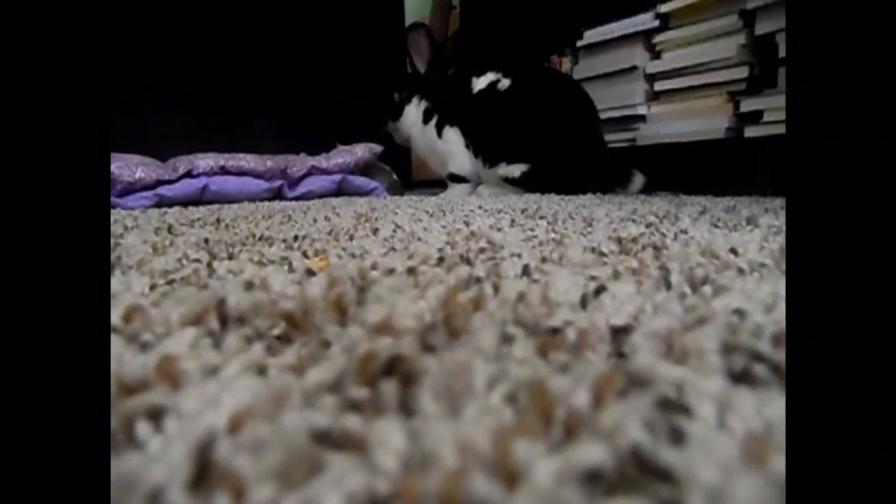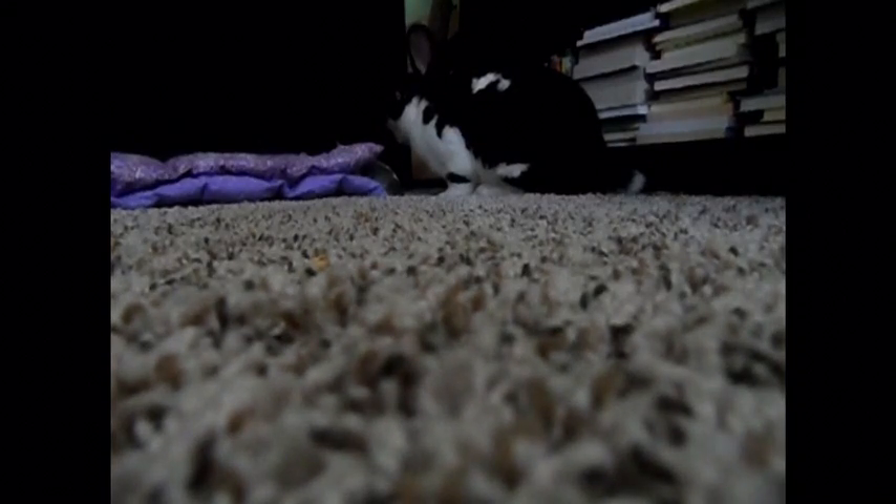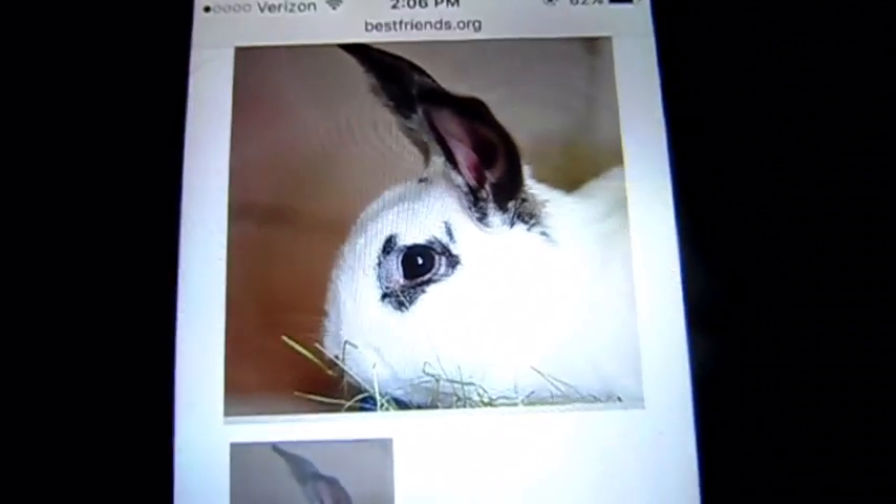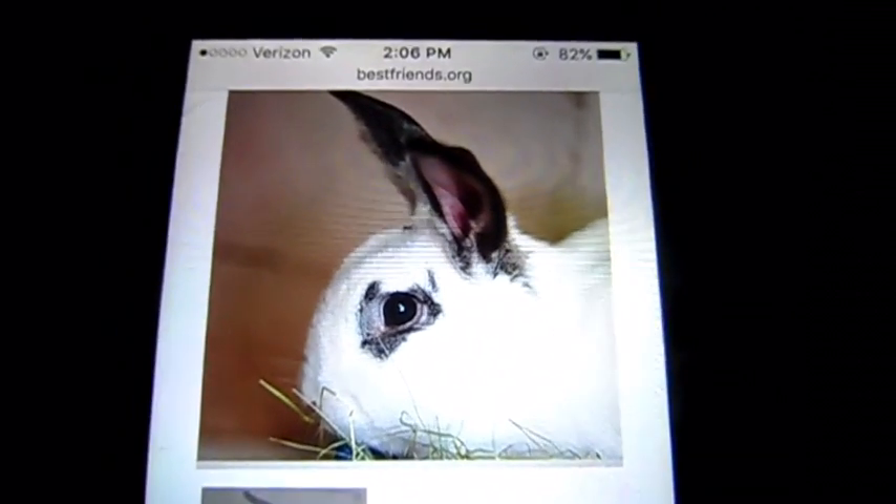Our next rabbit is named Ping. He is a Flemish Giant. His coloring is a gray and white checkered pattern. He is an adult and his size is large. Let's go ahead and get a picture. Here is Ping.